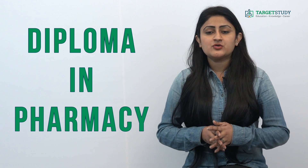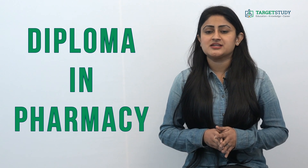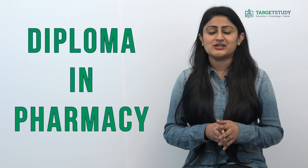This is all from this video, guys. I hope you find this video informative. For more such videos, do subscribe to our targetstudy YouTube channel. Thank you for watching. Good luck.